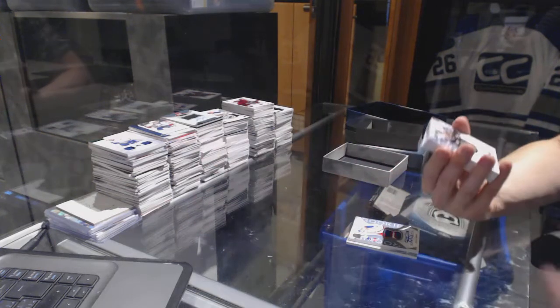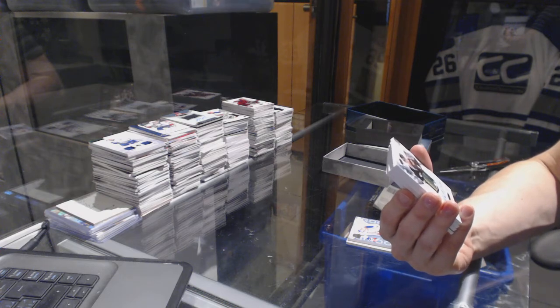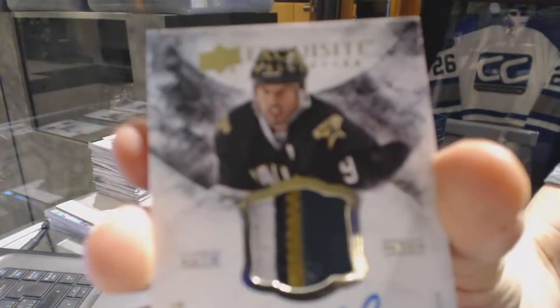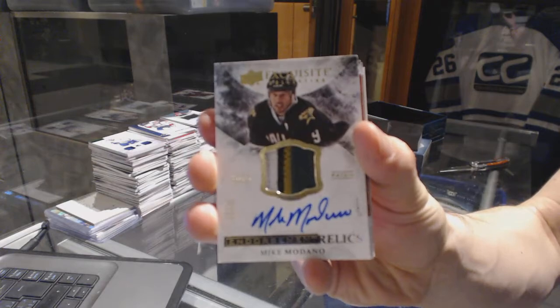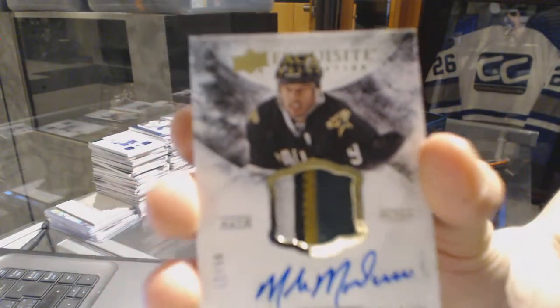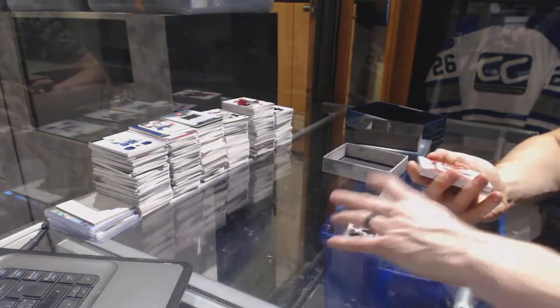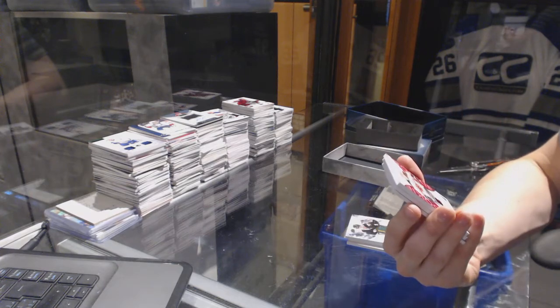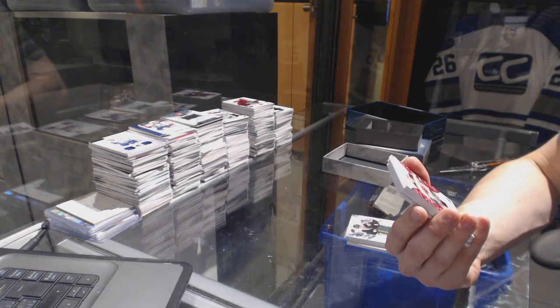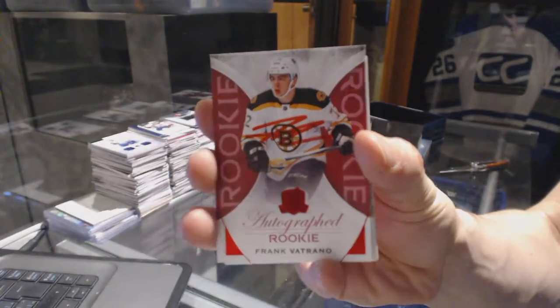We've got a four-color exquisite endorsement relics patch and autograph, number 12 of 50 for the Dallas Stars, Mike McIntyre. We've got a rookie auto red parallel, number 4 of 8 for the Boston Bruins, Frank Betrano.